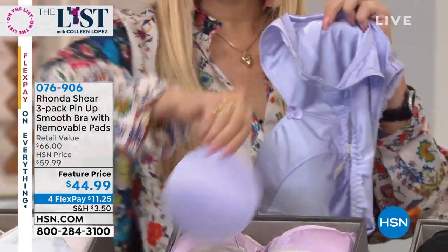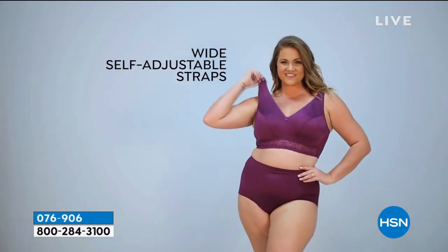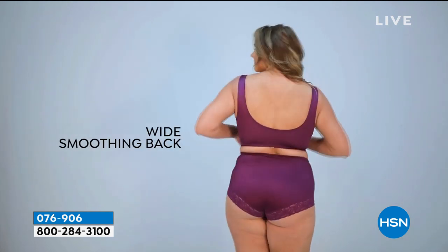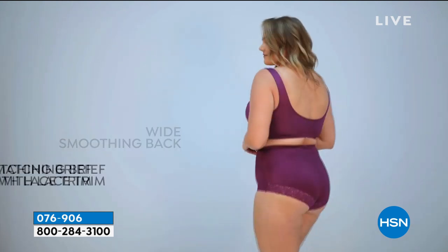For one set of pads they're $11, so you guys, the pads alone would be $33. We sell them separately, but you're getting three sets of pads included. You can use them in swimsuits or any other bra. It smooths your back, it's wide, and it's four-way stretch.